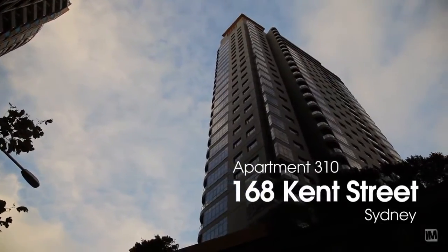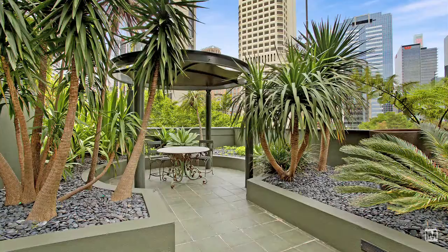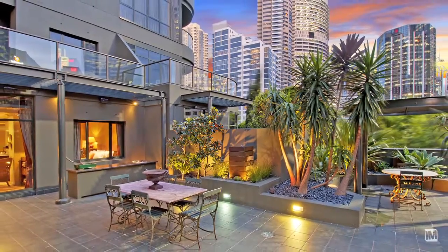Apartment 310 is such a rare property in the city market — it has a terrace of over 100 square meters with manicured lawns, outdoor speakers, outdoor kitchen, gazebo, and beautiful lighting at night. It's just perfect for entertaining.